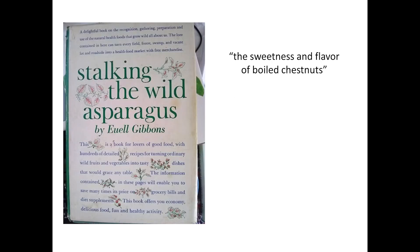Euell Gibbons, in Stalking the Wild Asparagus, describes them as having the sweetness and flavor of boiled chestnuts, although they are softer and smoother in texture. He also advises: "Let's not let our greediness for this food destroy or diminish this attractive plant. The tubers are good food for the body, but after a long winter, the pale rose flowers in early spring are food for the soul." I agree.